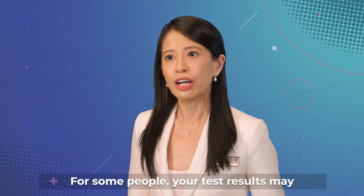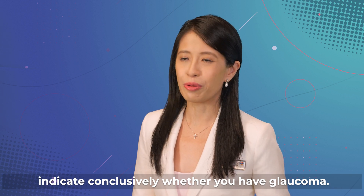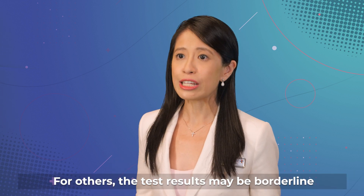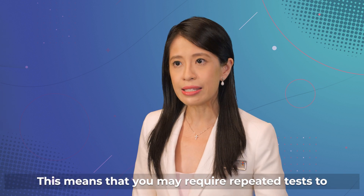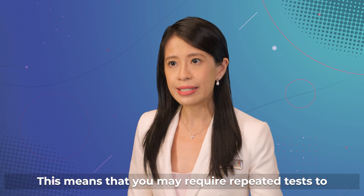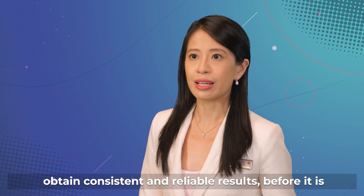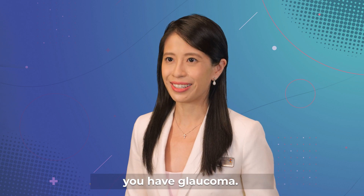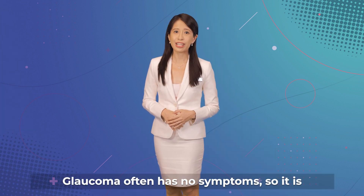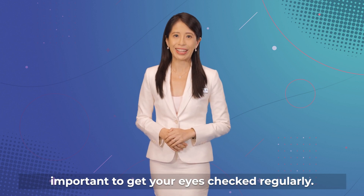For some people, your test results may indicate conclusively whether you have glaucoma. For others, the test results may be borderline or inconclusive. This means that you may require repeated tests to obtain consistent and reliable results before it is possible to be certain whether you have glaucoma. Glaucoma often has no symptoms, so it is important to get your eyes checked regularly.